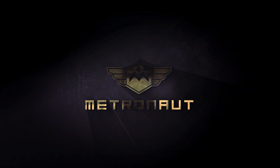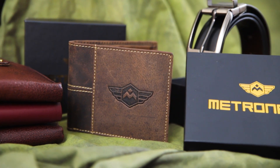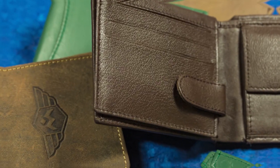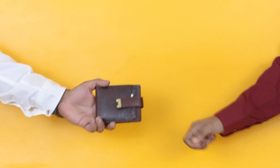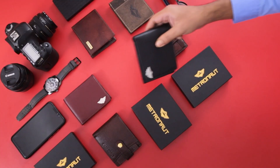Presenting Metronaut — the best in class premium leather wallets, handcrafted using skills handed down from generation to generation. We have the finest Indian designers and the brightest Indian colors.